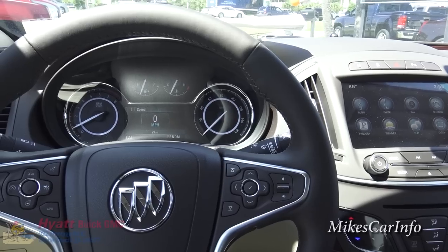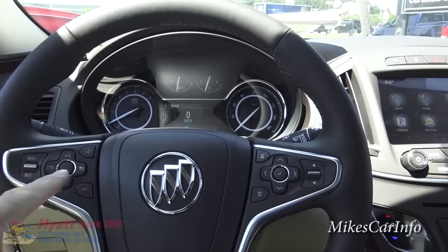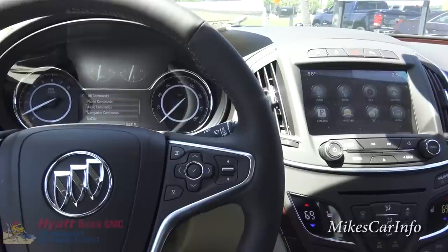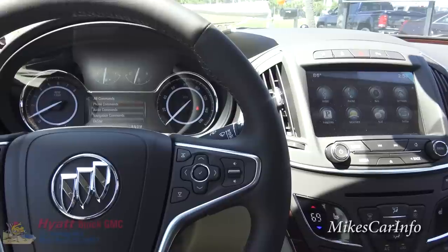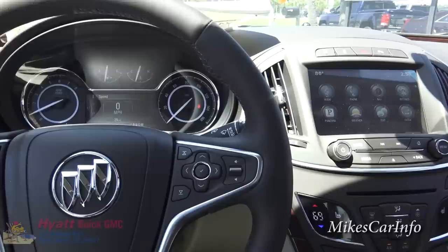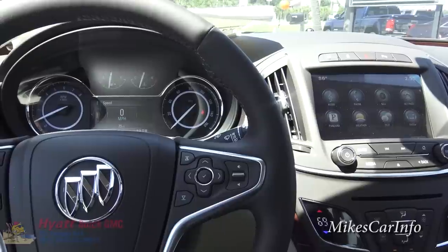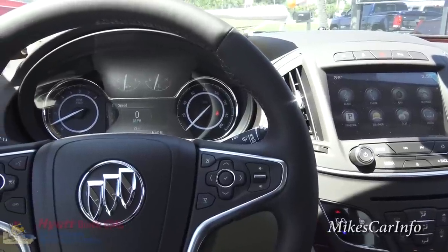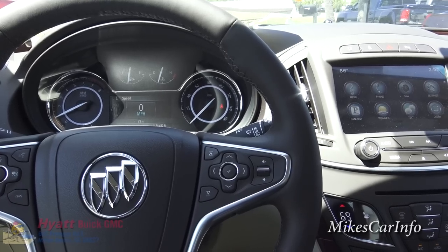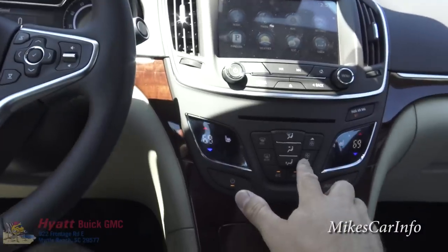The fans are on full blast right now. I just want to demonstrate something — when you push the voice recognition button and say 'satellite radio,' you'll notice it dims the loud fan so it can hear you, and then it resumes back to the loud fan afterward. I'm going to turn the fan down so it doesn't interfere with the video.